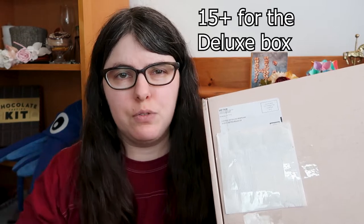Hey peeps, Jess here and today we're trying out Love With Food. It's an all-natural organic snack box with about 10 items for $20 a month, so you can try a bunch of stuff without spending a whole lot more trying them all at the grocery store.